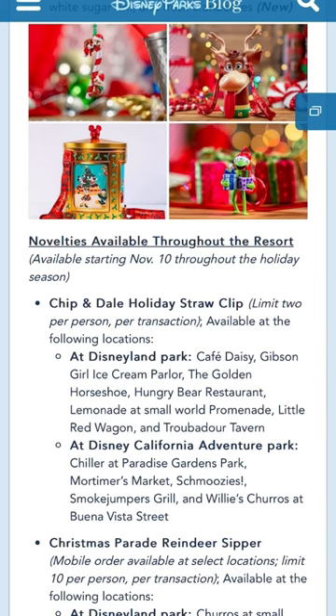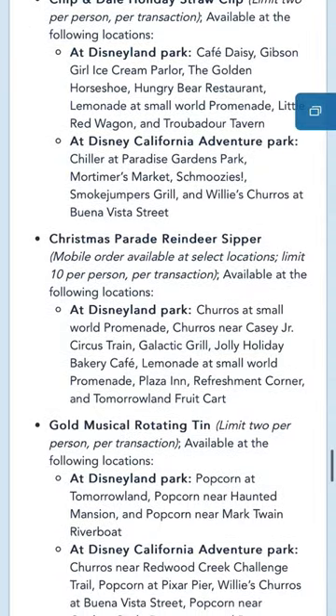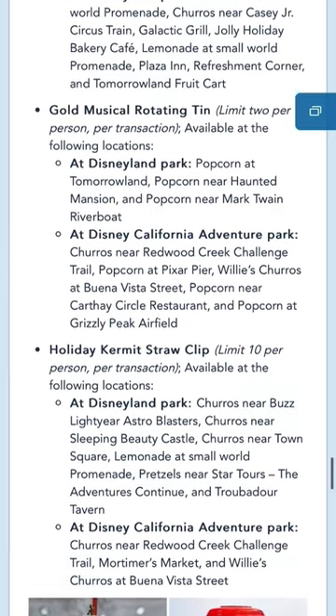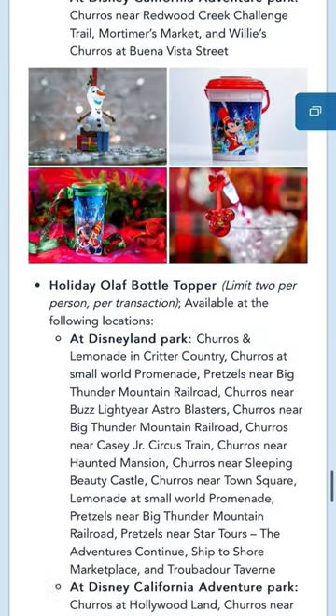Do you ever walk around the parks and wonder where did those people get those cute popcorn buckets? Head over to the food holiday guide for each park. If you're heading to Disneyland, this is what it's going to look like. You're going to scroll all the way down to the bottom where it says novelties around the park. This is where you're going to find everything that they're offering this holiday season, and also where it's going to be located.